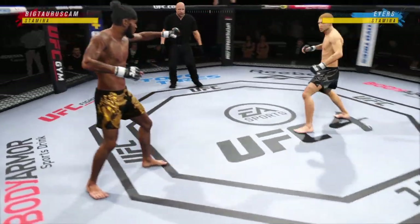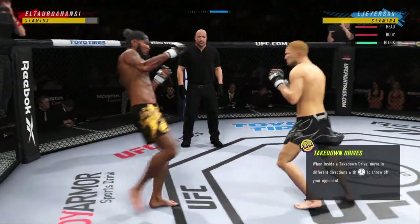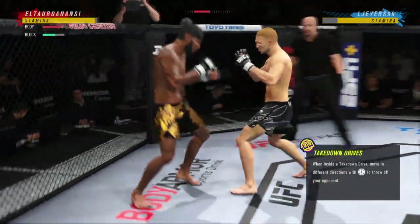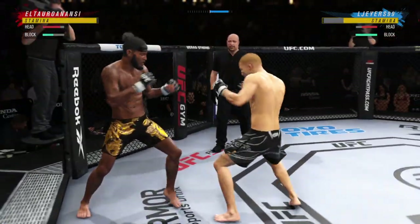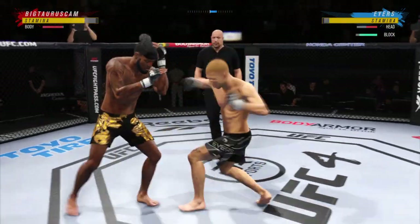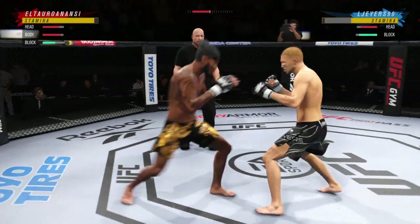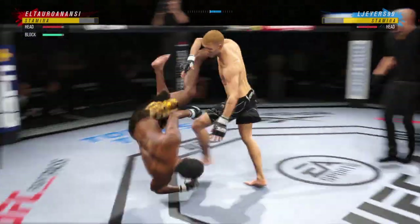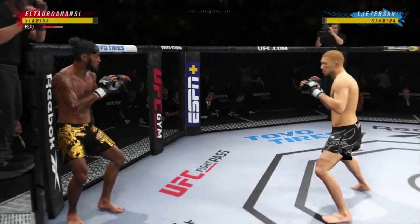And we are underway. Opens with the left hand and lands flush. That's a good right hand. Huge head kick. Knee strike right to the midsection there. Straight right. That is a high amplitude takedown right there, and it comes right after he caught the leg.